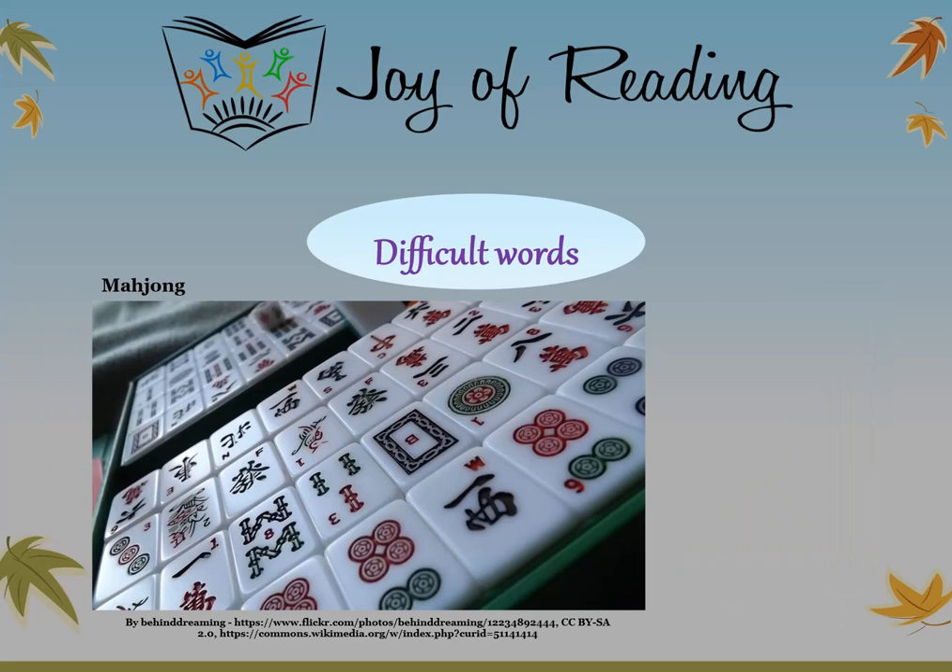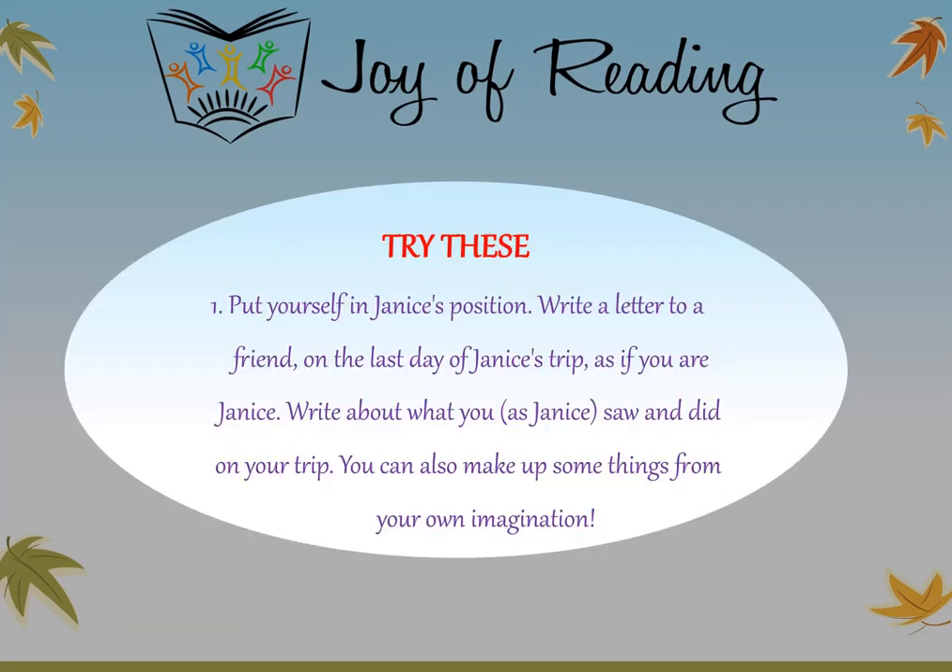Mahjong — a game played with tiles, popular in China. Try these questions: Put yourself in Janice's position. Write a letter to a friend on the last day of Janice's trip as if you are Janice. Write about what you as Janice saw and did on your trip. You can also make up some things from your own imagination.